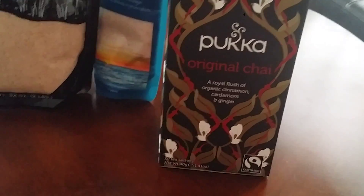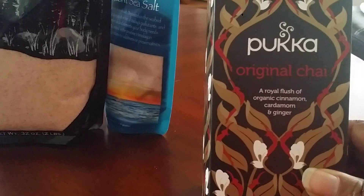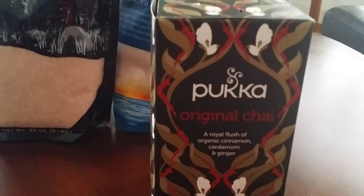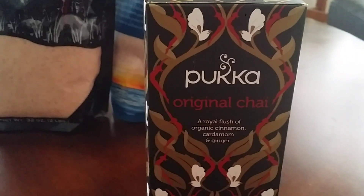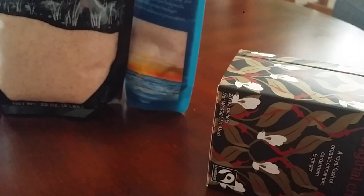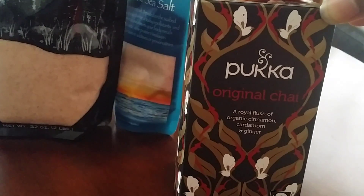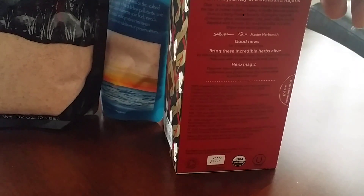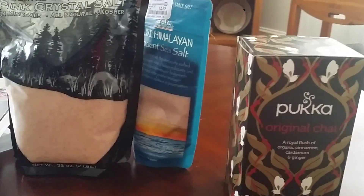We're tea lovers, so I did get some original chai. This is the Pukka brand — it has cinnamon, cardamom, and ginger. I have another Pukka brand, I think it's a three-mint blend with spearmint, peppermint, and another mint. I love the packaging — it's gold with flowers, black and reddish. This was $4.99.